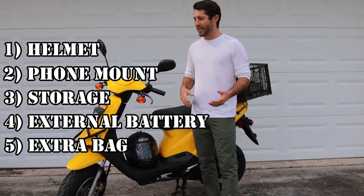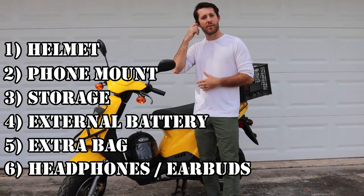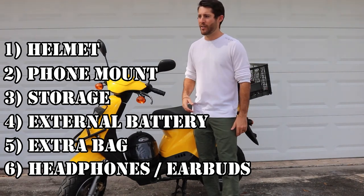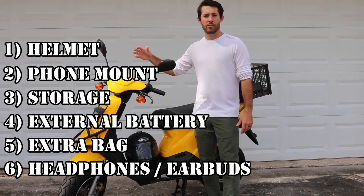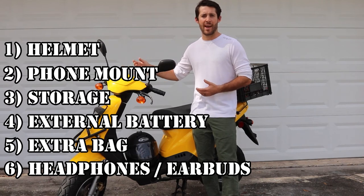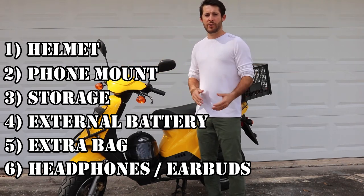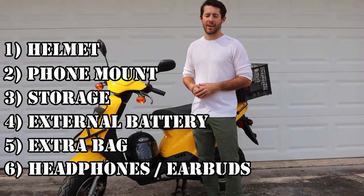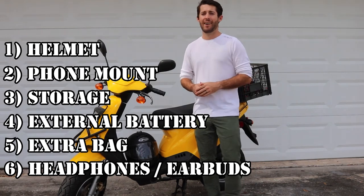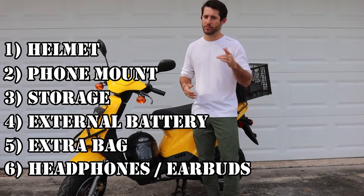I'd also recommend some sort of carrying bag even if you have the tote — there were many times I had larger orders that wouldn't fit and I'd throw them in a bag on my shoulder, which kept my deliveries moving quickly. Last, if you have the phone mount, I always had some headphones. It helped me hear directions better, maybe play some music on a long drive, and if a customer calls to make an edit to their order you can hear the call coming in so you won't miss anything. Those items I listed are really helpful — most are optional, just not the helmet.